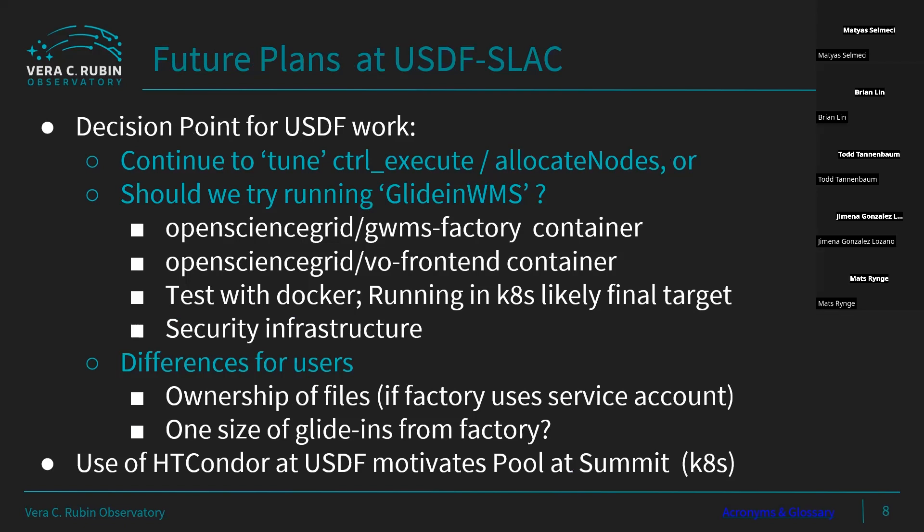We do have some constraints, though: our users are used to having ownership of the output files. If we set up a factory running on a service account, that might break that. A factory might also supply a one-size-fits-all approach, whereas our users are used to customizing. So that's the decision point about whether we keep building on what we have or try to benefit from existing services. Overall, the general success of HTCondor at USDF also has the project thinking about setting up a small pool down at the summit in Chile.